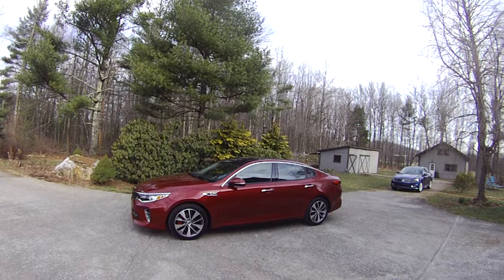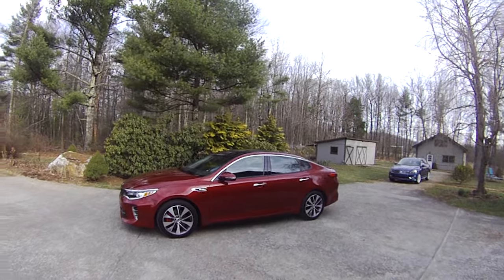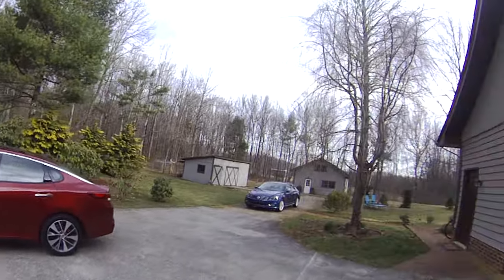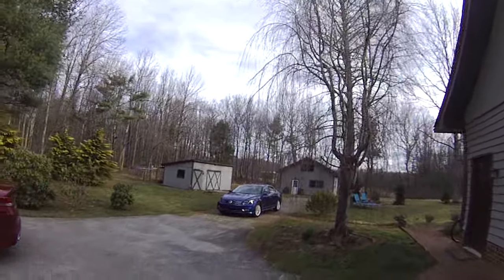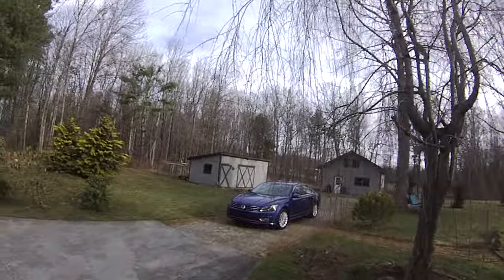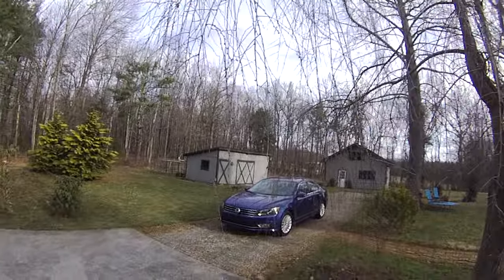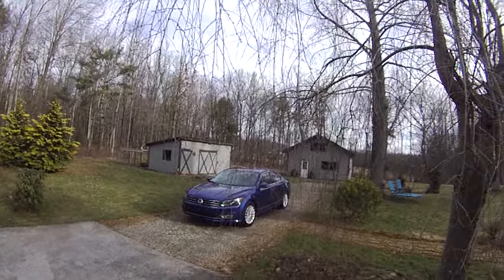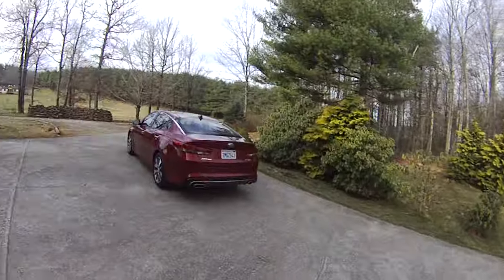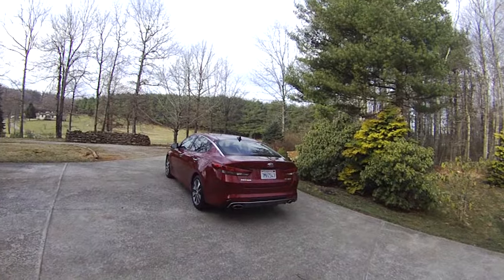Just to give you a reference, over here is a Volkswagen Passat, which I like a lot — very solid, good car — but the Passat looks like what it is, which is a mid-priced, modestly priced mid-sized sedan, similar to a Camry or an Accord. Look at this thing, and it looks a lot more impressive.